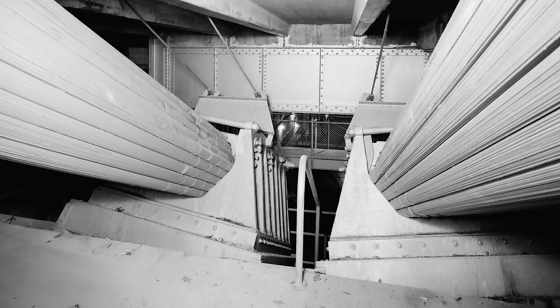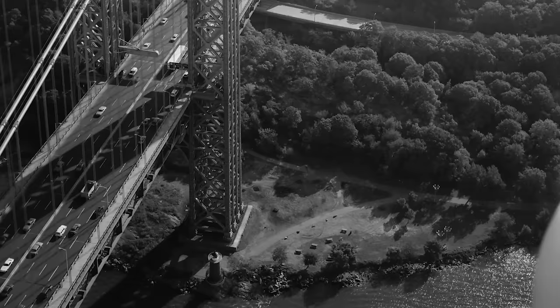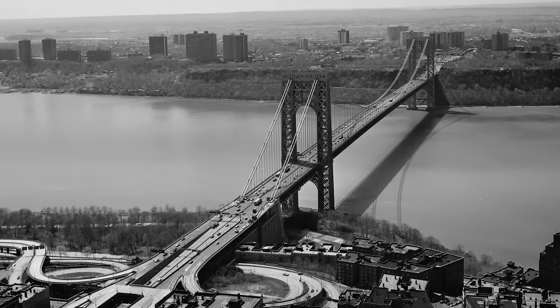The six-lane bridge was completed on the 24th of October 1931, eight months ahead of schedule, for $59 million and the loss of 12 lives. Originally called the Hudson River Bridge, other names considered included the Palisades Bridge, the Fort Lee Bridge, the Columbus Bridge, and the Verrazano Bridge — before the Port Authority finally settled on the George Washington Memorial Bridge in 1930, later shortened to the George Washington Bridge.